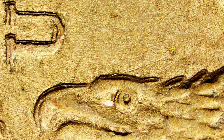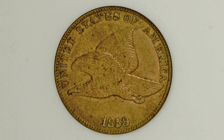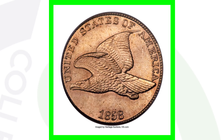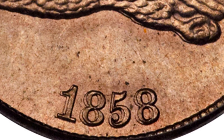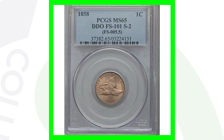Also look for a double die obverse on the 1858 — not just on the 1857, but on the 1858 as well. Always look for doubling on the lettering and the eagle. Here is that coin graded About Uncirculated 58, which sold for around $275. The high-graded version at Mint State 65 sold for over $5,000. Look at that double die obverse — it's visible on the date, the lettering, the beak, and the eagle. Really an awesome coin.